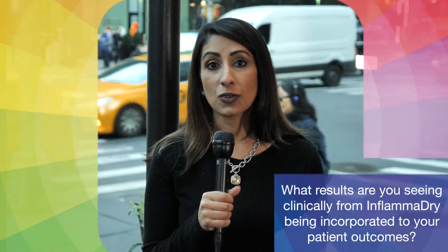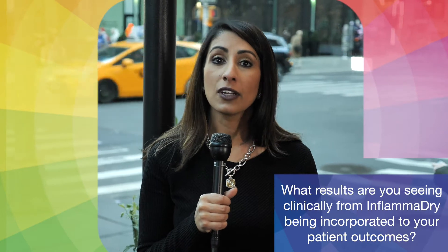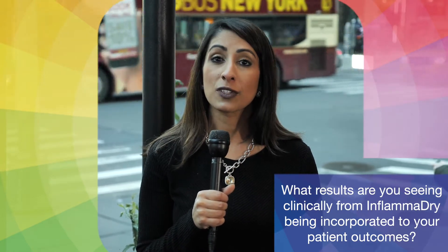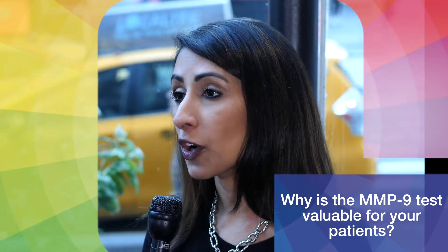Testing for MMP9 levels is something that has become an important part of my practice. We know that inflammation is central to ocular surface disease, and really until recently we haven't had great tools to allow us to test the tear film and to understand what's happening on a molecular level. The MMP9 test is an easy clinical test that shows us if there's elevated MMP9 levels, which is a nonspecific marker of inflammation.